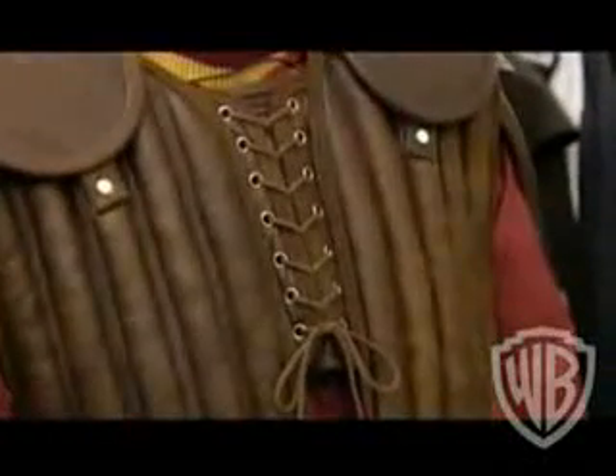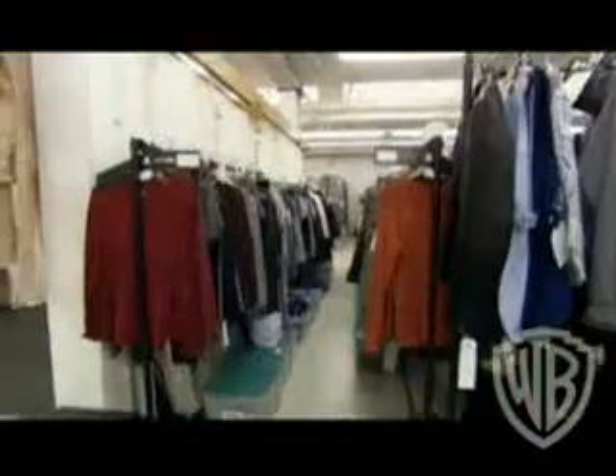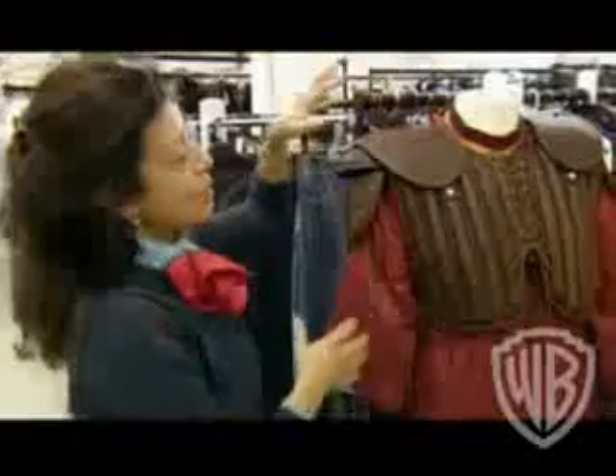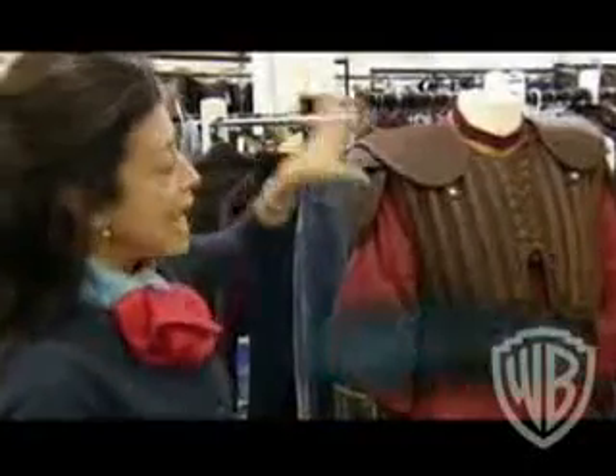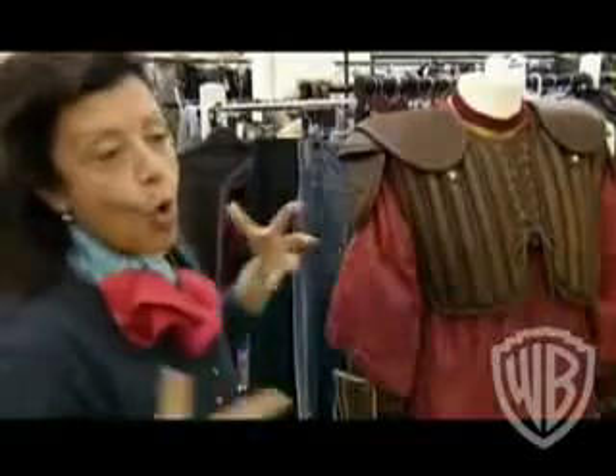This year we introduced a new design to be worn by the Seeker and the goalkeeper, Harry and Ron. Quidditch is a very dangerous game; we wanted to have something a little bit stronger. This has been introduced because of the age of the players and because of the danger — they dare much more when they are 16 or 17 years old, so the game, being more dangerous, needs new protections.